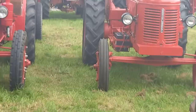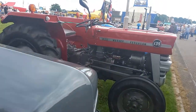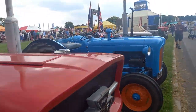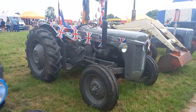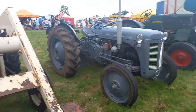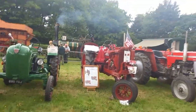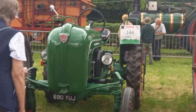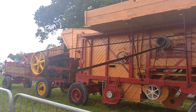Then we went over to see some of the tractors and other vehicles. Out at the front there are some different ones, not far from the entrance of the event. There are some older ones and some newer ones, and there is a huge steam engine just behind, with quite a few more tractors.